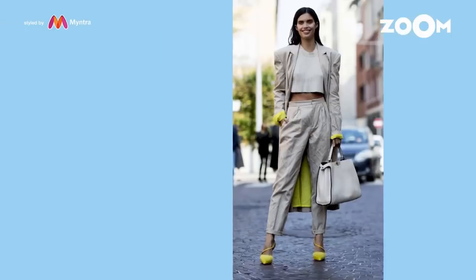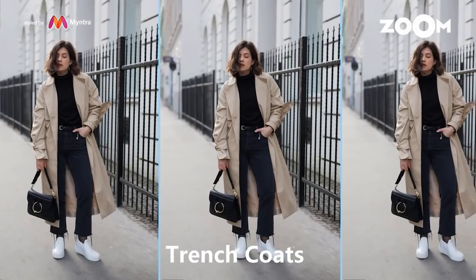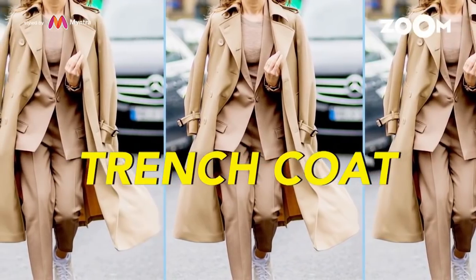Trench coats — a classic style that looks great on almost anybody.